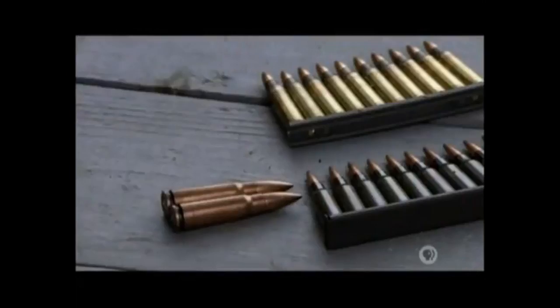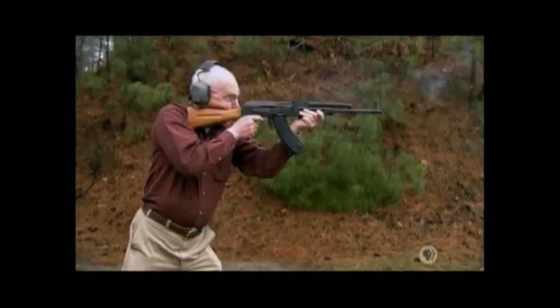The weapon's simplicity also means anyone can learn to use it. It's the guerrilla weapon of choice everywhere because it is the great equalizer — even for people whose societies are not as technologically inclined.